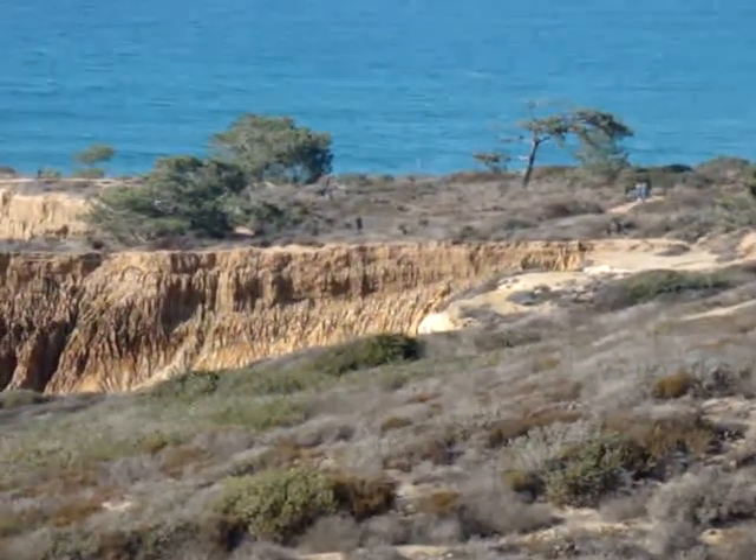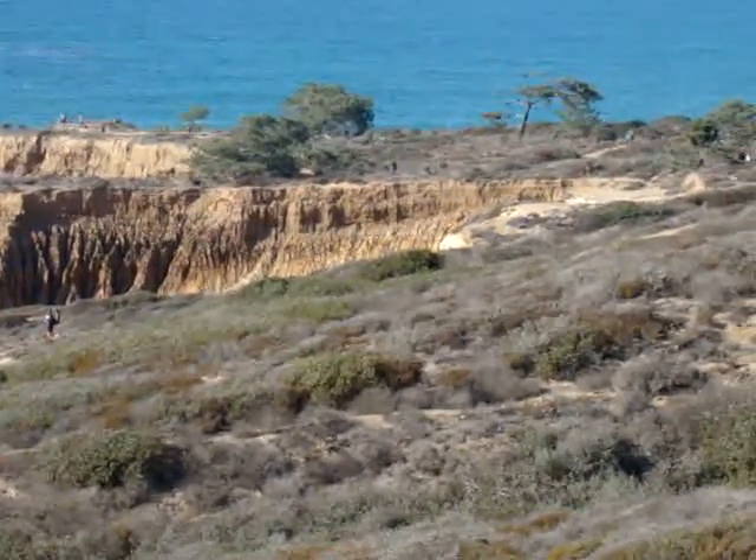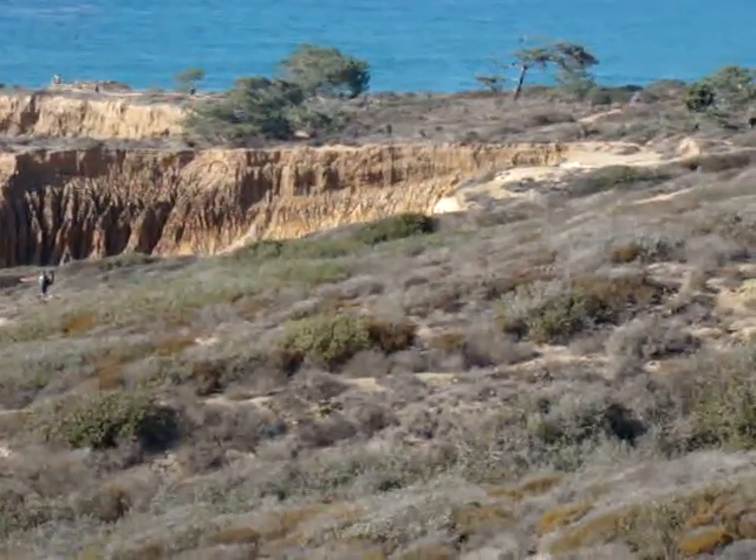For more information on the Torrey Pines State Reserve and State Park, visit our SoCal Beaches Magazine website at www.socalbeachmag.net.